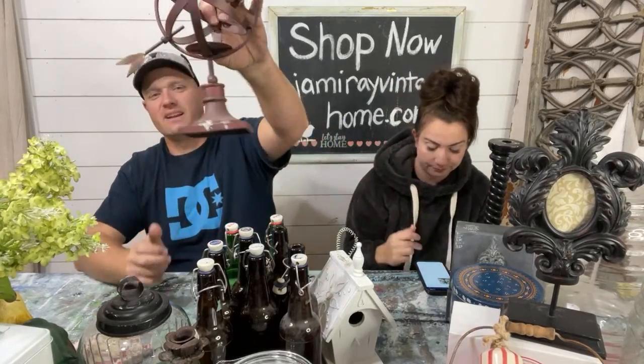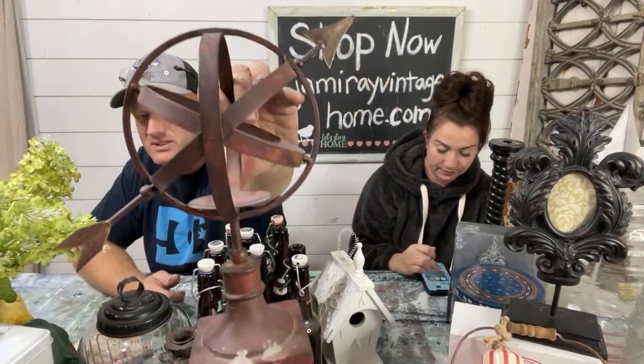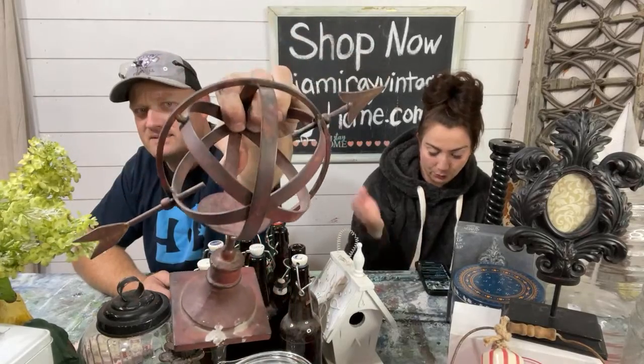I paid $5 for it and I have it listed at $18.95. I'm not going to do anything with it — it's a good color, kind of a rusty reddish.